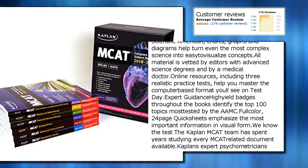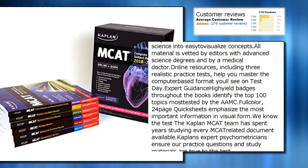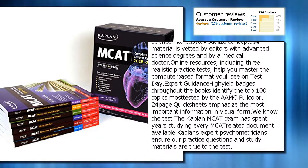Online resources, including three realistic practice tests, help you master the computer-based format you'll see on test day.